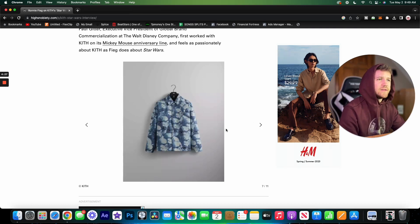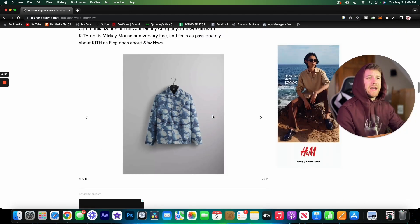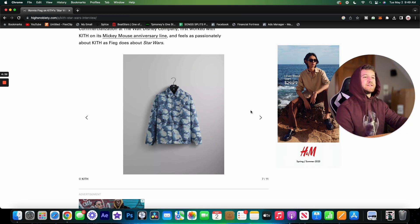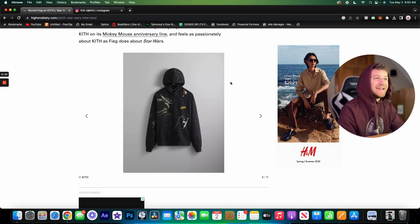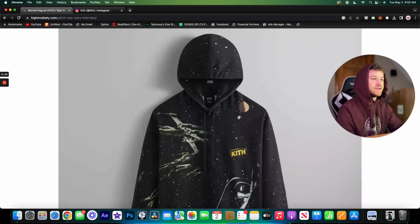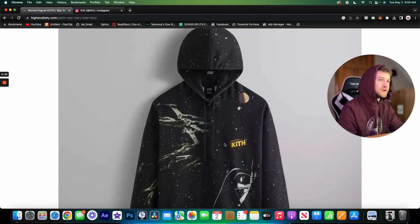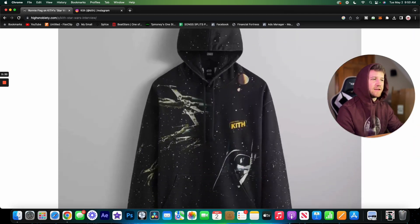Here we've got a button-up, almost like a work jacket, with stormtroopers all over it. I don't like this one as much as the previous pieces, though I don't mind it either. Then we have what I believe is just called the Star Wars hoodie — it's got stars kind of all over it. I like the use of the Kith logo with a little slant, but I feel like this one leaves a little something to be desired. The spacecraft details and the Darth Vader face could have been done a bit better.